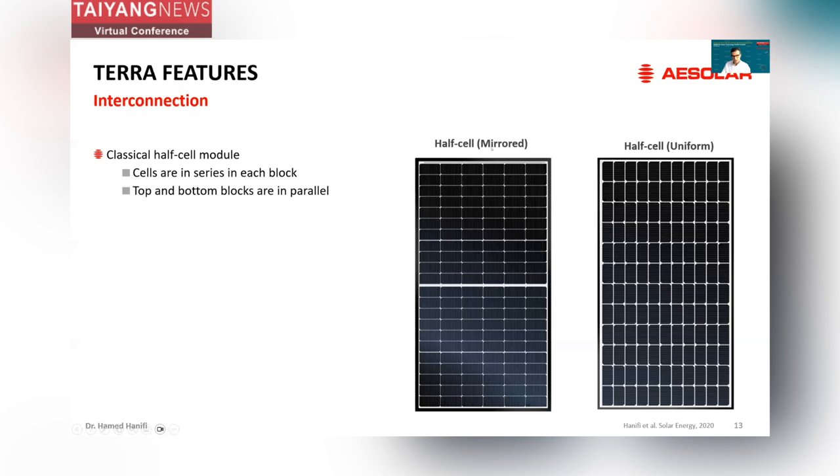In the half-cell module with mirrored design, all the solar cells in the top part of the module are in series, and it's similar for the bottom part. Then they are all connected in the middle of the module in parallel. The interconnection for our uniform design — Terra — is realized differently. Here, two substrings are connected in parallel to form a twin substring, and then the twin substring is in series with the next twin substrings, and so on till the end. With this interconnection, we can still keep similar electrical properties, but it brings us different features.